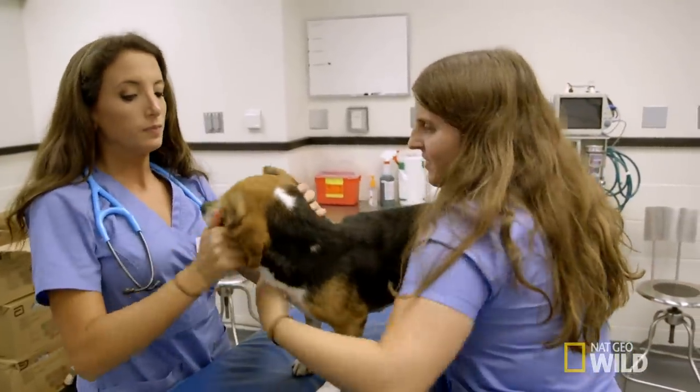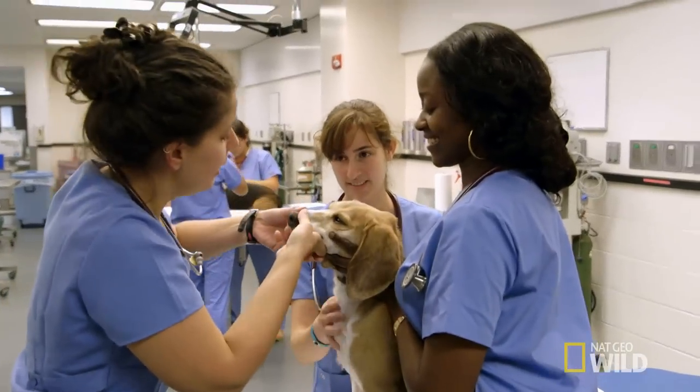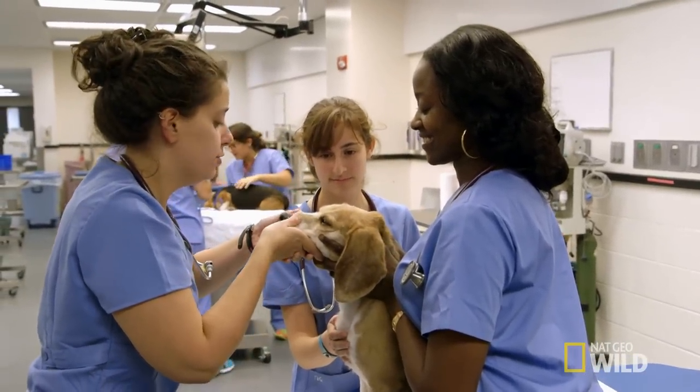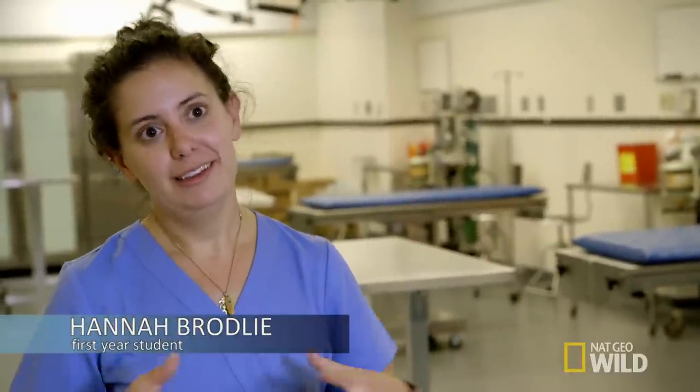Ginger, could you take a deep breath for us? Hold it. We did physical exams on them, which is cool because it's the first time we've really gotten to put everything we've been learning for the past week into practice.